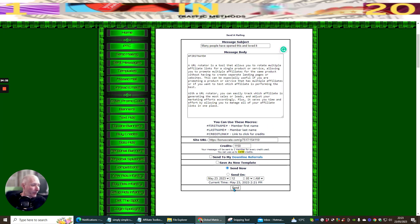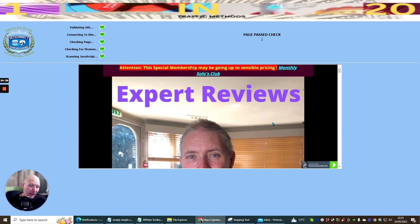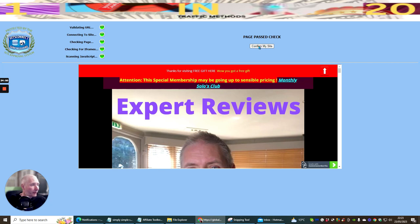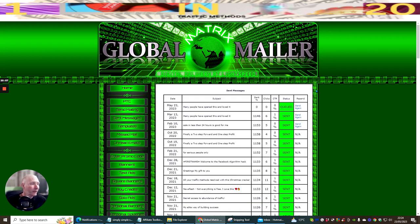I click Send Now, confirm the site, and the message is queued. There's also a scheduling system where you can set recurring sends. Looking at sent messages, I can see the last send on March 13th went to 1,146 people with six clicks. You can see I'm consistently getting around 1% click-through rate across sends.